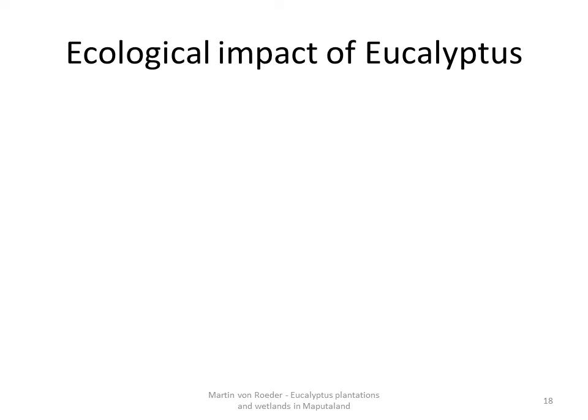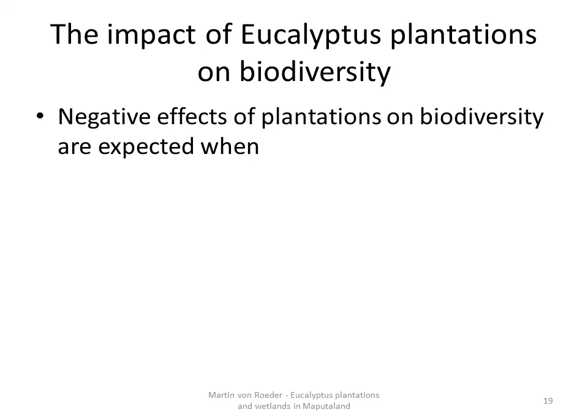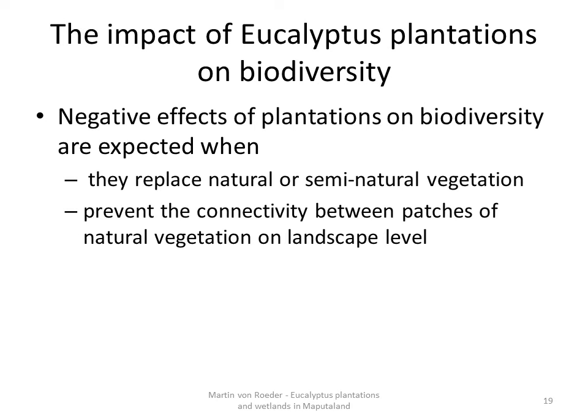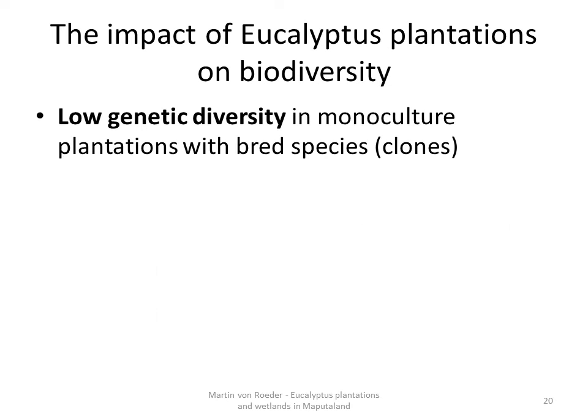I divided my findings into three parts: the effect of the plantations on biodiversity, on soil quality, and on catchment hydrology. Starting with biodiversity, in general negative effects are expected when the plantations replace natural or semi-natural vegetation, when they prevent connectivity between patches of natural vegetation at the landscape level, and when they consist of exotic trees with their potential danger of invasion. Furthermore, the genetic diversity in monoculture plantations with bred species and clones is low.